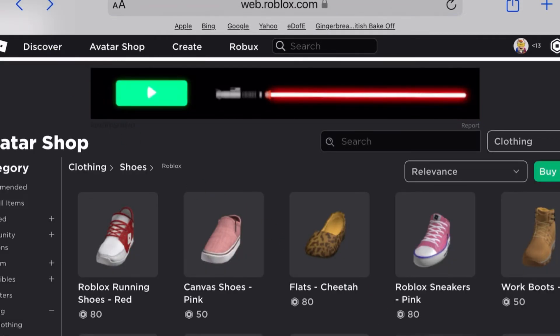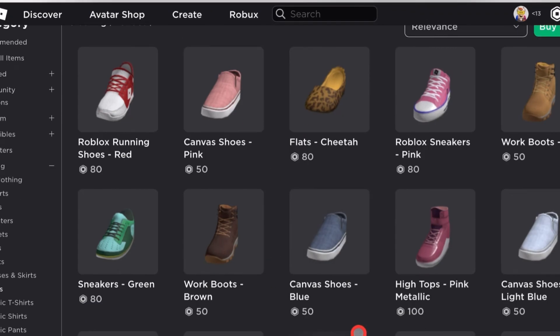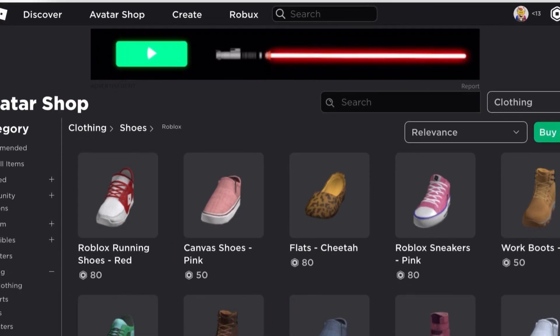Roblox has just released them and these canvas shoes in light blue. That's basically the only things I have for today because there are basically new shoes and you should go check them out. Anyway, goodbye!